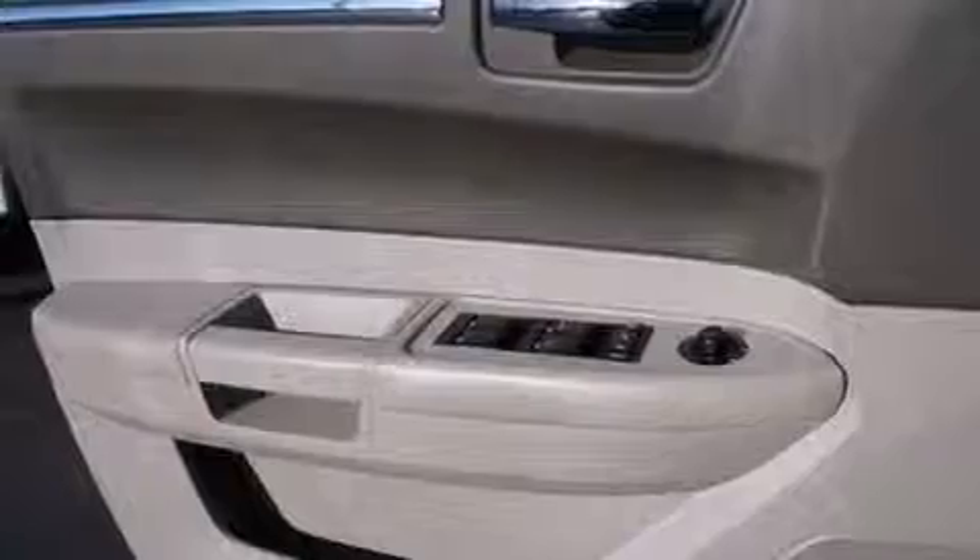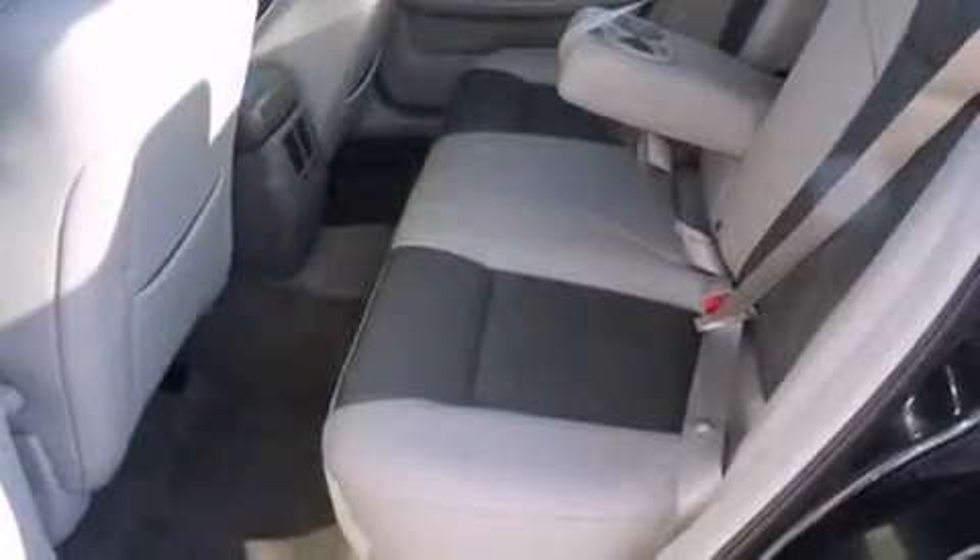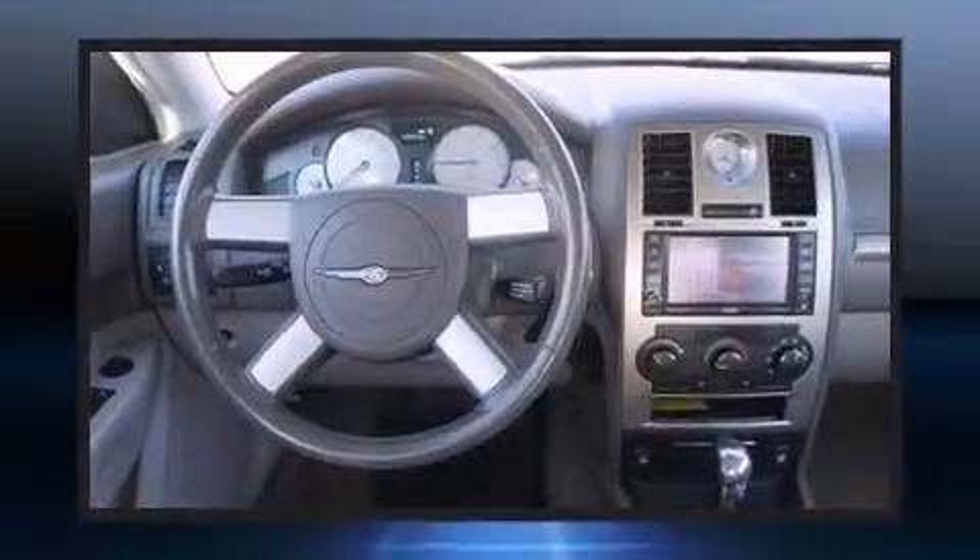Chrysler infused the interior with top-shelf amenities such as leather upholstery, variably intermittent wipers, front fog lights, power door mirrors and heated door mirrors, and one-touch window functionality.